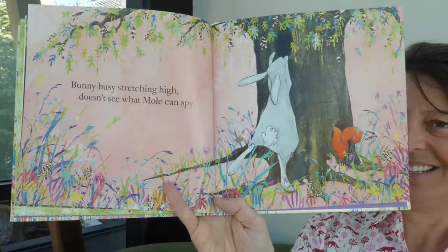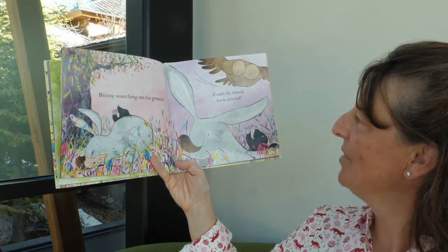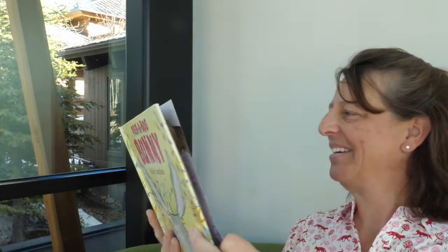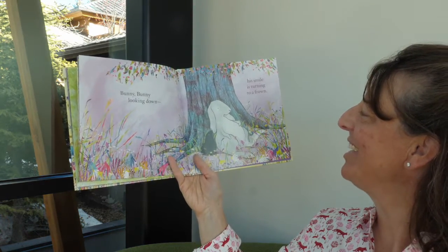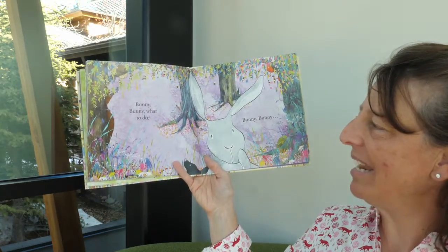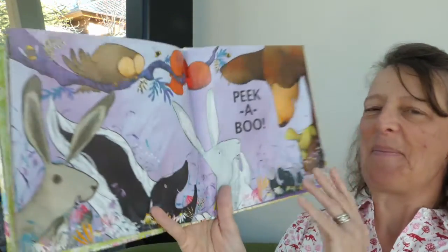Who did mole find? Is that a little squirrel? Bunny searching on the ground — if only he would turn around. Bunny, bunny looking down, his smile is turning to a frown. Bunny, bunny, what to do? Bunny, bunny — peekaboo!